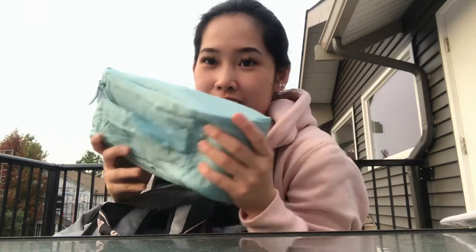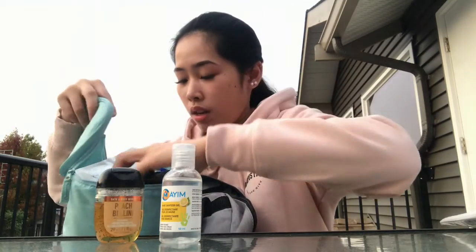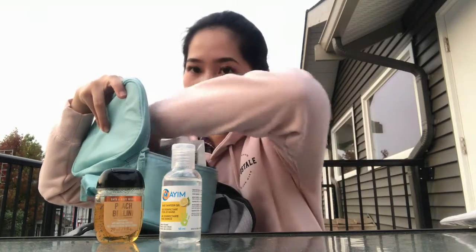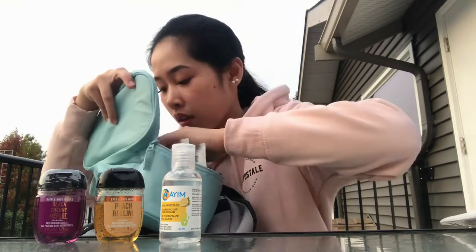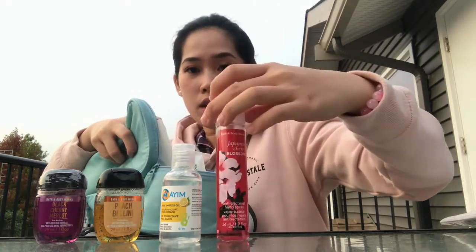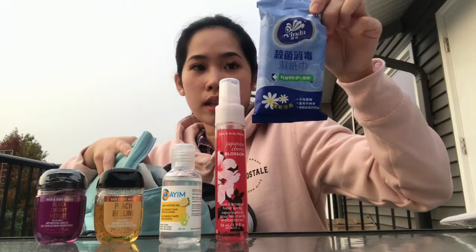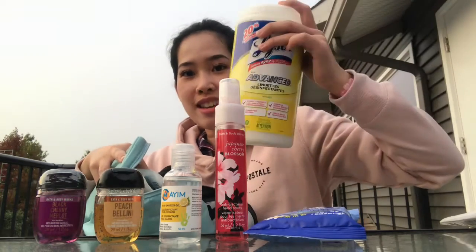So this is what I call my sanitation kit — my anti-contamination kit. What's inside? I have different sanitizers here, I have the one from Body & Co. I also have the spray. And I have some sanitizing wipes — this one, nicer.